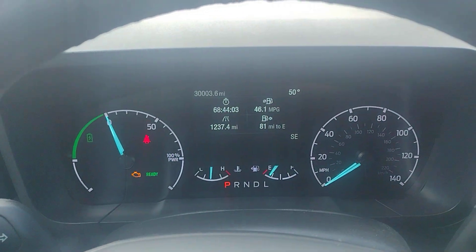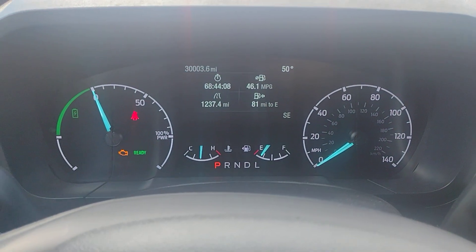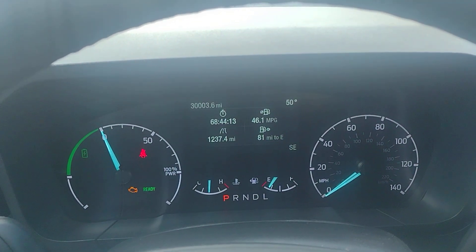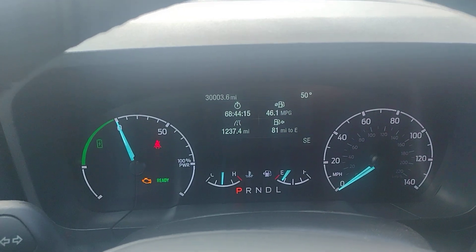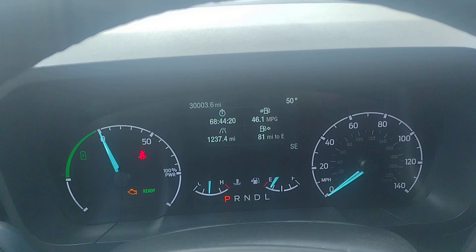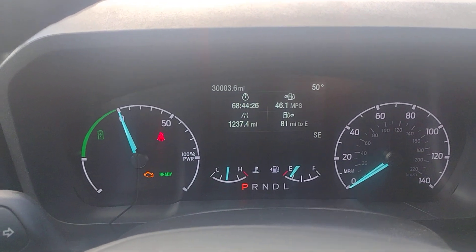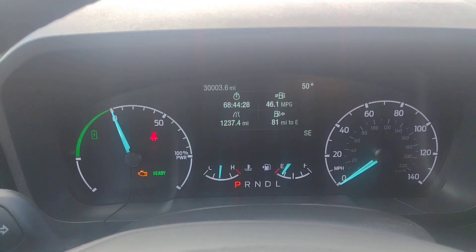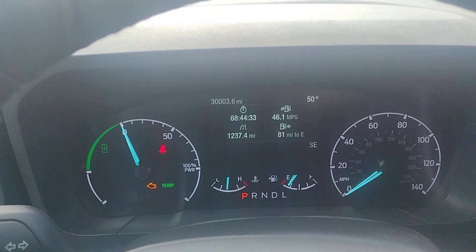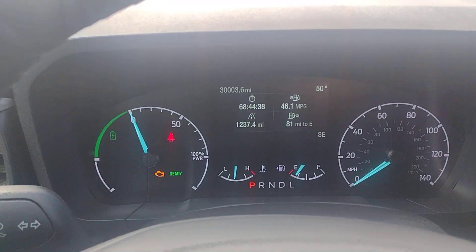Hello everybody and welcome back. I've been getting asked questions about my miles per gallon, and what I find interesting is the questions that I get asked. For lack of being able to articulate what's going on with the vehicle, the best I could do is just show you guys — because obviously if I'm not eloquently articulating myself and you guys don't understand, just look at the numbers.